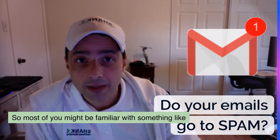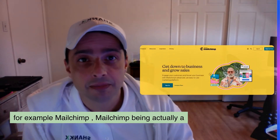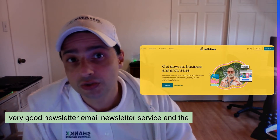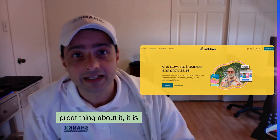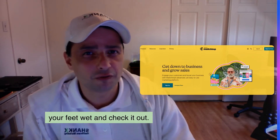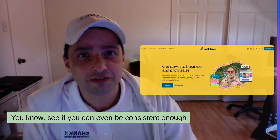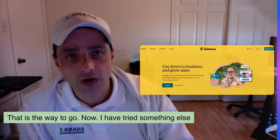Most of you might be familiar with something like MailChimp — actually a very good email newsletter service. The great thing about it is it is free for up to 2,000 subscribers. If you just want to get your feet wet and check it out, see if you can even be consistent enough to send out email newsletters, that is the way to go.